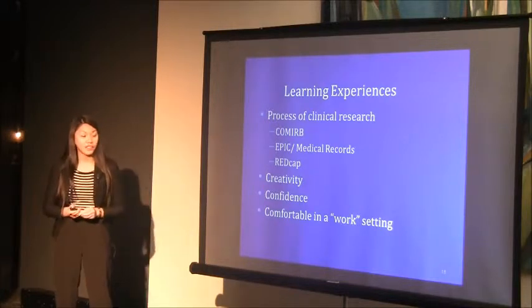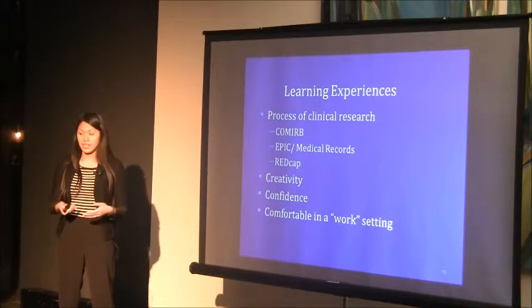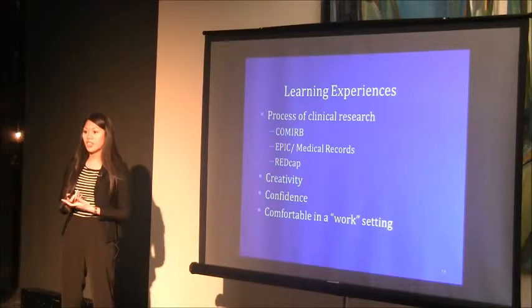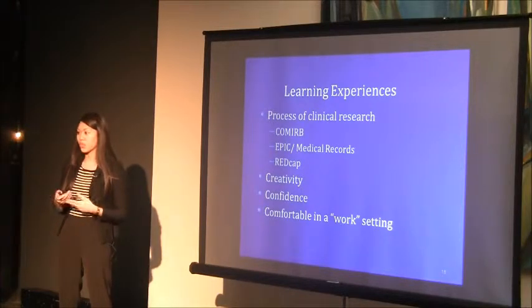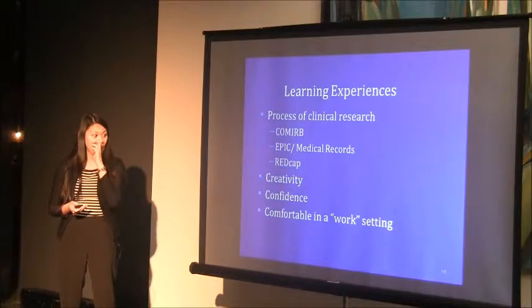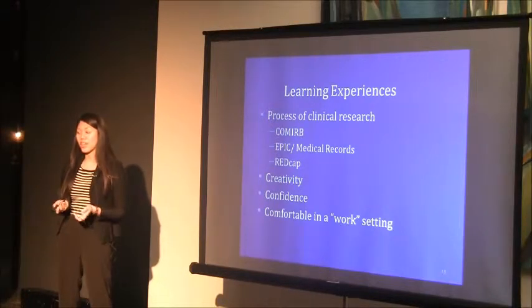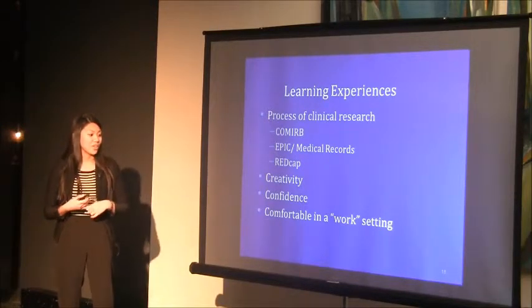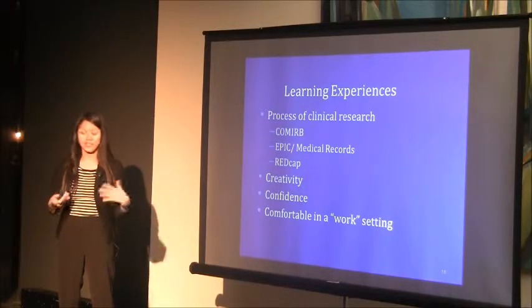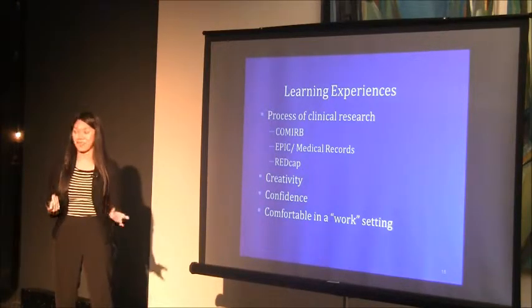I learned the full process of clinical research, from getting a project accepted to determining what variables to collect and statistically analyzing the results. This fostered my creativity because, unlike other summer interns, my database was not pre-set up, so I had to review relevant literature to determine what variables would be useful. I also gained more confidence — I was the youngest intern at Children's Hospital Colorado, which was overwhelming, but I handled it well and became more comfortable throughout the summer, including learning responsibility and independence in the work setting.